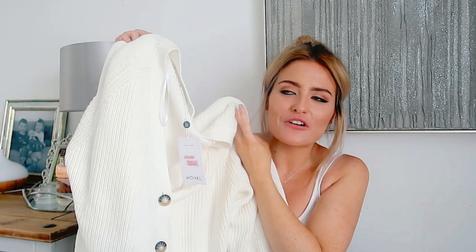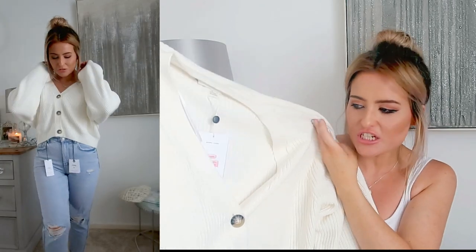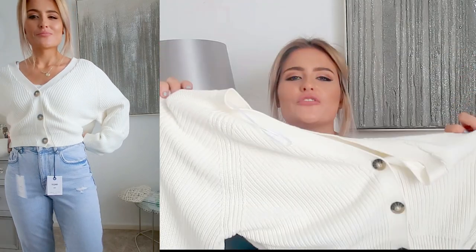Another cardigan I got was this oversized cream one. I've had something similar before but it didn't stay nice, whereas this one feels really thick and good quality. It was £30. It's from the Monki range — an organic cotton ribbed cardigan in off-white. I got it in medium but it is quite oversized, which I love. It's got big sleeves and little tortoiseshell-style buttons. For me, a nice basic outfit is a vest top, mum jeans, and a big cardigan like this.